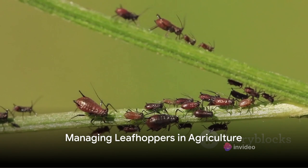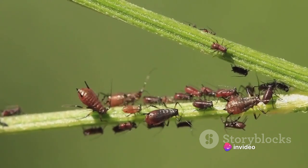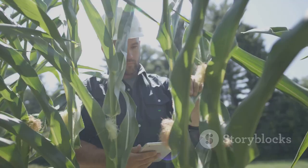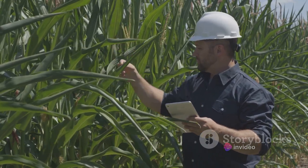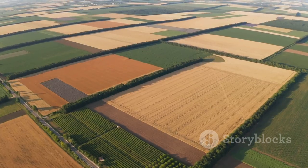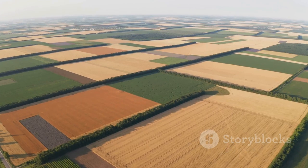When it comes to agriculture, managing leafhoppers becomes a game of strategy. These tiny insects, while playing their part in the ecosystem, can also pose significant challenges to farmers and crop growers worldwide. They can cause substantial damage to crops and transmit diseases, making them a formidable foe in the field of agriculture. There are effective ways to manage leafhoppers and ensure they don't wreak havoc on our crops. One such method is integrated pest management, a holistic, environmentally sensitive approach that relies on a combination of common sense practices to control pests. Crop rotation plays a significant role, disrupting the life cycle of leafhoppers and making it difficult for them to establish a strong presence.